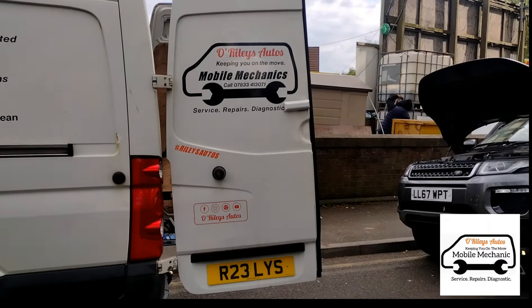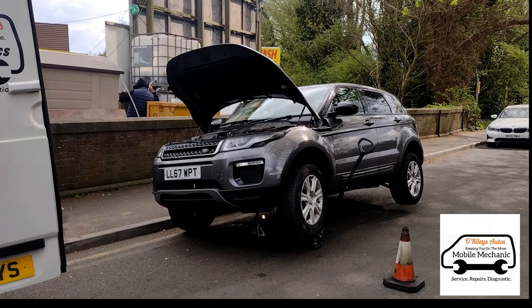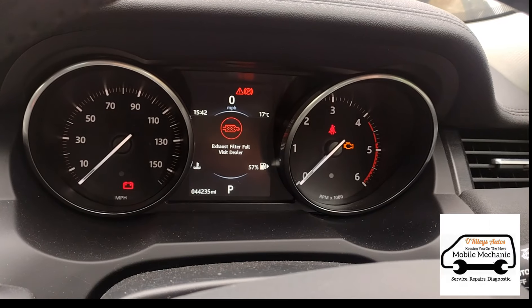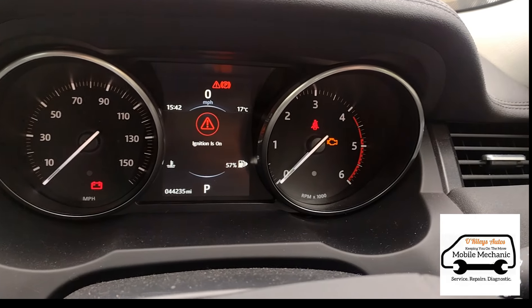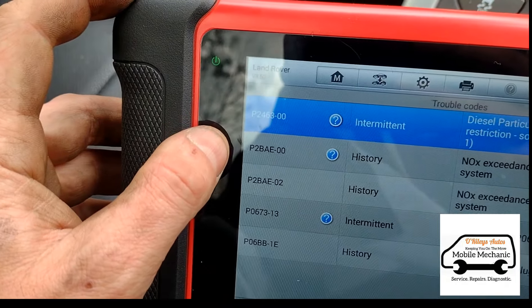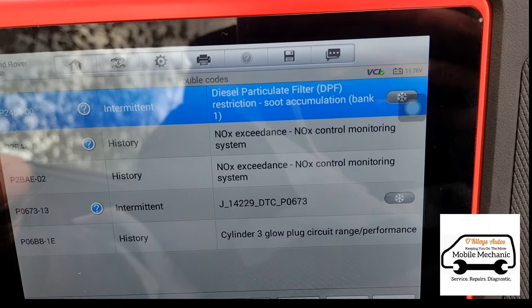Hello, it's Jimmy here at O'Reilly's and we are looking at another Range Rover Evoque 2.0 Ingenium diesel with the AdBlue system. Inside the car you've got the DPF filter is full and the engine management light on. The codes I'm going to talk about today are P2BA2, NOx Exceedance.